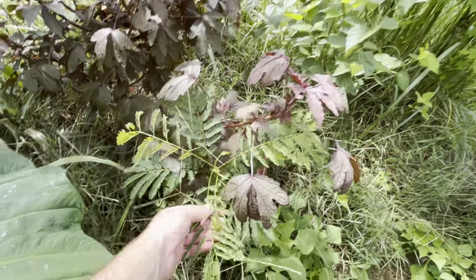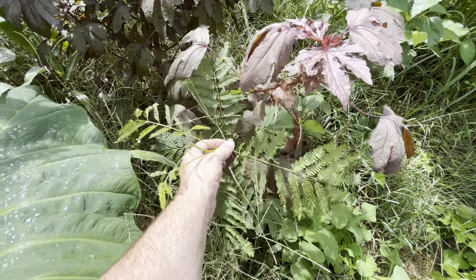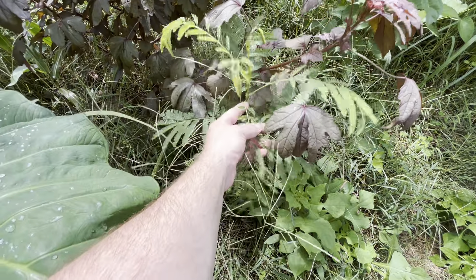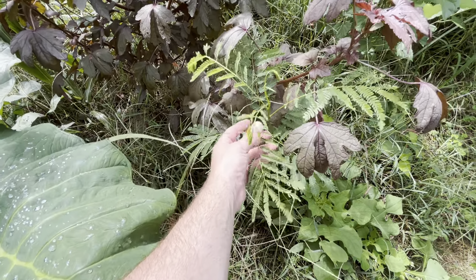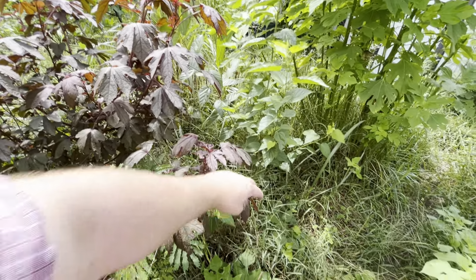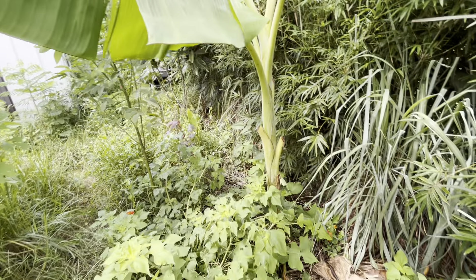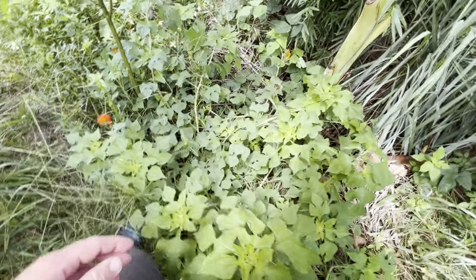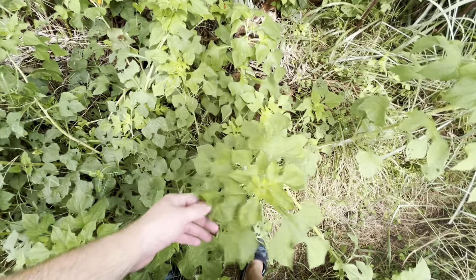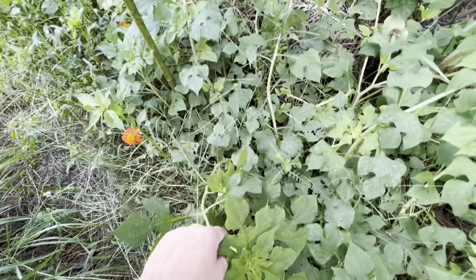The purple possum passion fruit has grown just insane up the moringa tree. I've actually pruned it back a whole bunch of times just to feed to other plants, but I really love how aggressive it is. This little papaya is doing really great, growing super fast. I pruned back one of the plums and it's got some new growth.